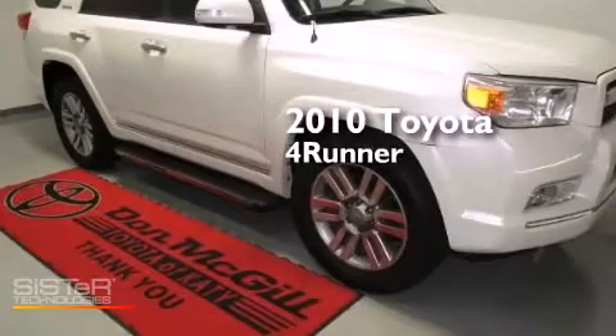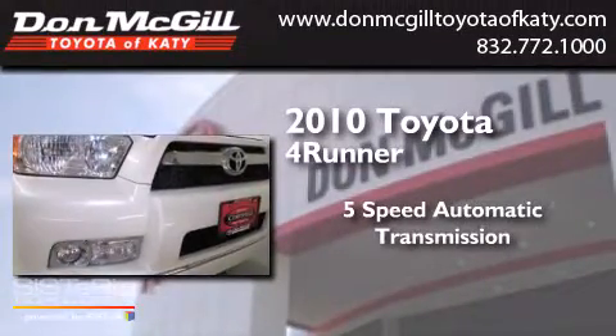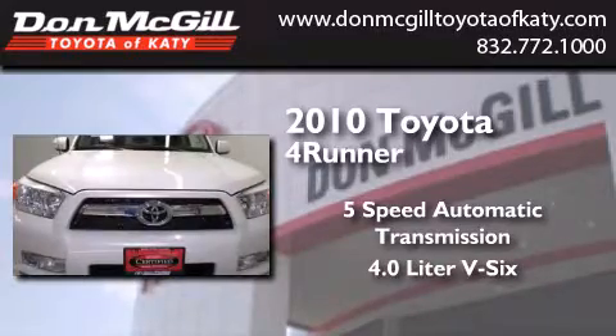This is a certified pre-owned 2010 Toyota 4Runner. This SUV has a 5-speed automatic transmission and a 4.0-liter V6.